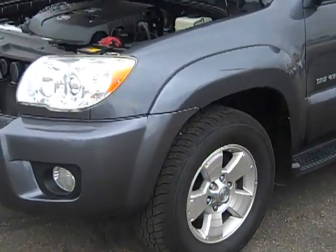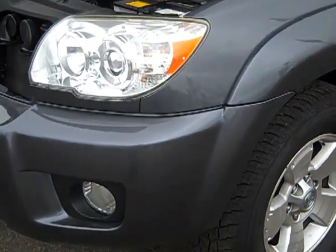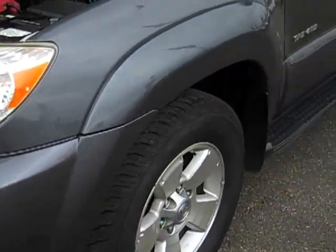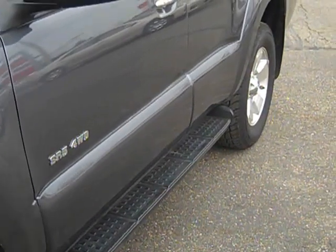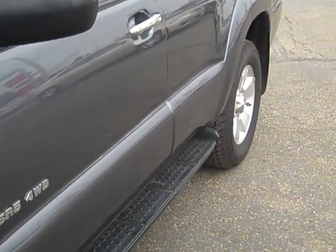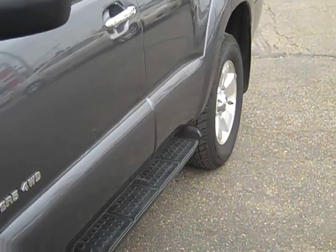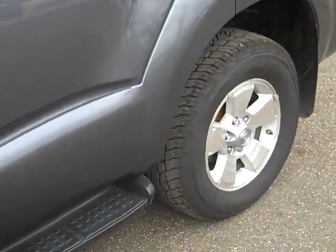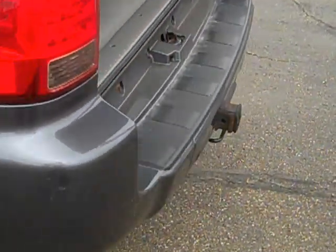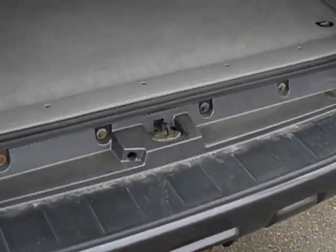Body integrity is way above average — no chips in the fog lights, no chips on the bumpers, no annoying bicycle handle scratches, dents, and dings. Wheels are not pitted or rusted, and tires are in really good shape. No money to be spent there, and there's a drop hitch on the back.